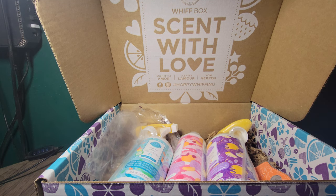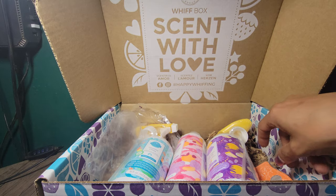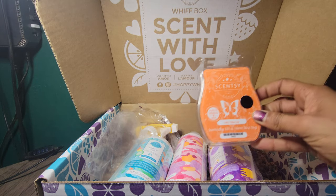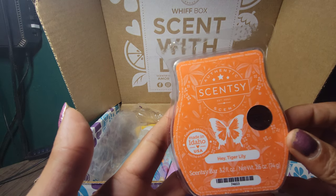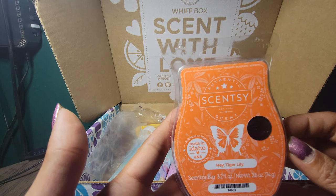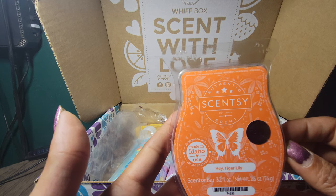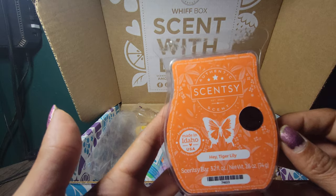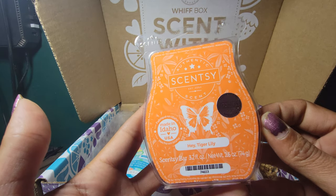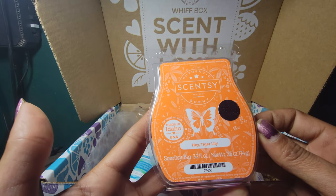This is a spring cleaning box, if you can't tell — we're going with a fresh restart. We're going to start with Hey Tiger Lily. This is the scent of the month for March.